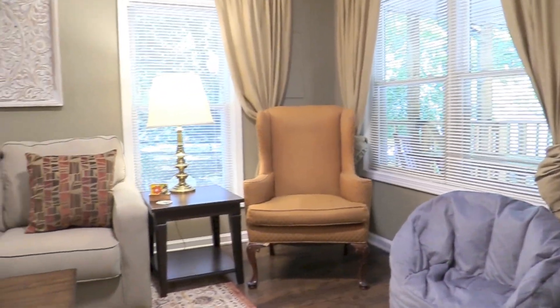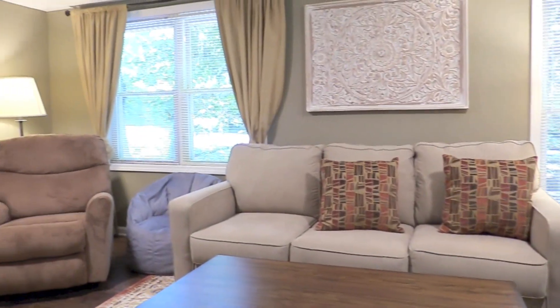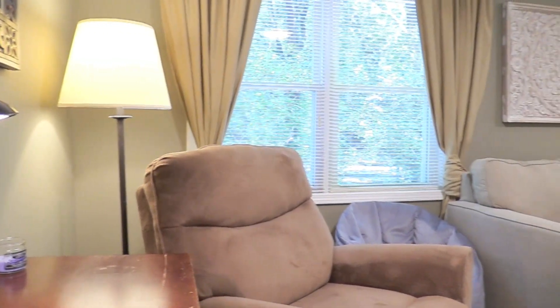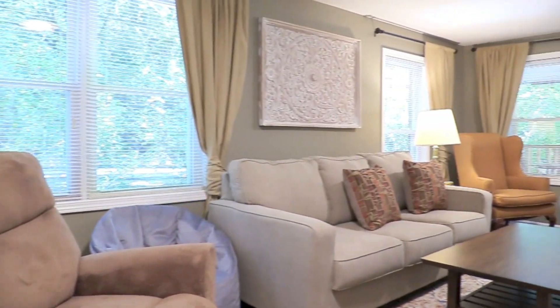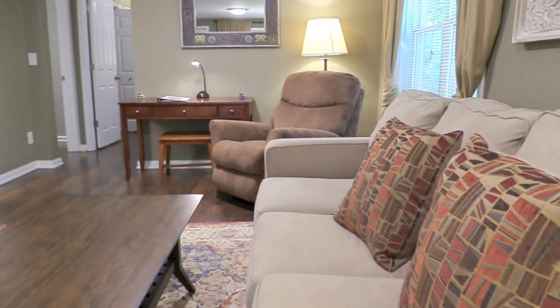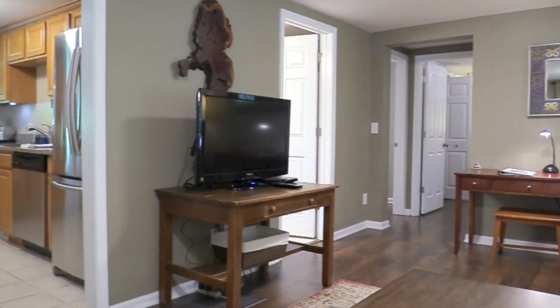The family room has a queen sofa sleeper with memory foam mattress, beanbag chairs for the kiddos, adult-size reclining chair, and a desk for your laptop and for charging cell phones. It's a wonderful gathering place to play games, read a book, or watch a Netflix movie or TV show.